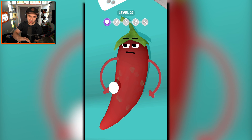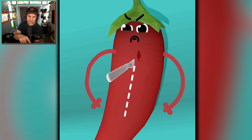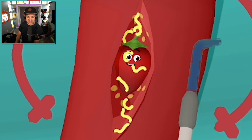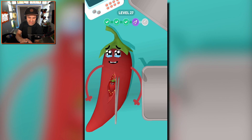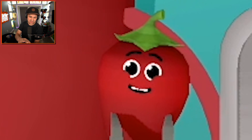We're gonna cut you open buddy. Oh my gosh — okay, you've got worms and a smaller pepper. We'll clean that up and then just pull out this adorable little baby pepper. That is just too cute.